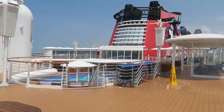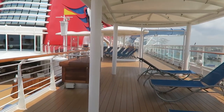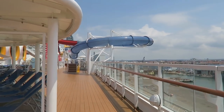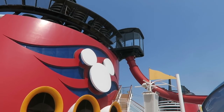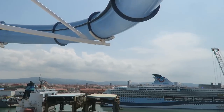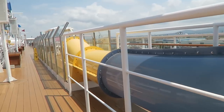Coming back into the adult pool area, we're going to cross over into what makes the Magic so different and special from every other cruise ship — even every other Disney cruise ship — and that is the Aqua Dunk. The Aqua Dunk is an amazing water slide that drops you straight out of the chute. You stand on it, they push a button, the floor opens, and then you fall down and go out over the side of the ship, and then back in. It is so fun — on the last cruise Ryan and I did it six times in a row.